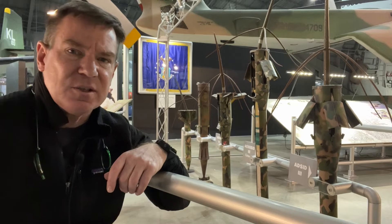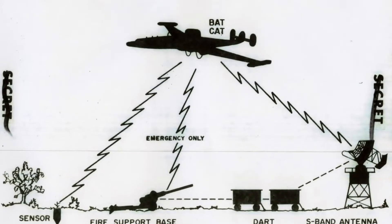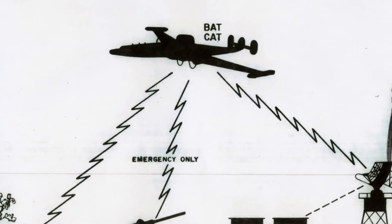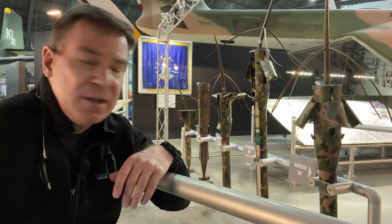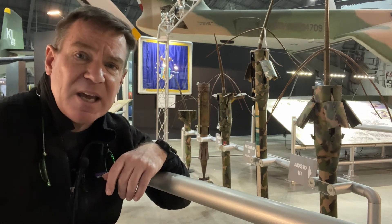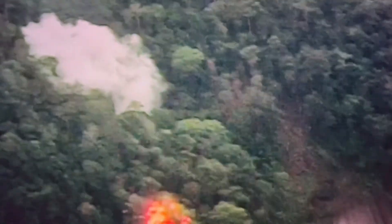would fall to Earth and bury themselves along the trail network, then silently go to work as fully automated electronic spies. They'd listen to everything going on around them and transmit the data back up to an orbiting EC-121R. Although the top-secret sensors did prove effective at intelligence gathering, the resultant airstrikes along the Ho Chi Minh Trail were largely ineffective at stopping the flow of weapons and material from North Vietnam to the South.